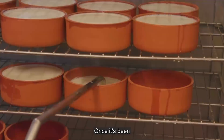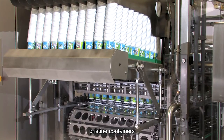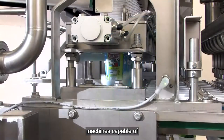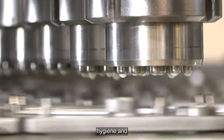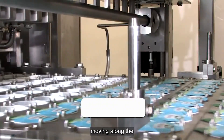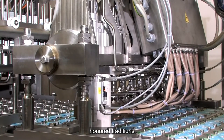Once strained to perfection, the Greek yogurt is packaged for distribution using an automated packaging system. Pristine containers move along a conveyor belt, each precisely filled with creamy Greek yogurt, then sealed, labeled, and prepared for shipping — all at lightning speed, with machines capable of packaging hundreds of containers per minute. This automation maintains hygiene and consistency by minimizing human contact with the product, ensuring every container meets the same high standards. From fresh milk arrival to final packaging, every step combines time-honored traditions with cutting-edge technology.